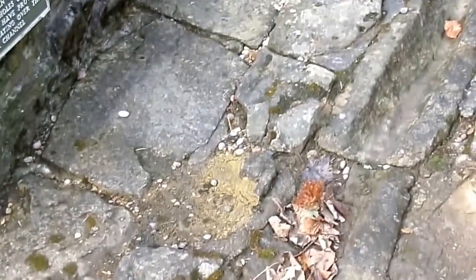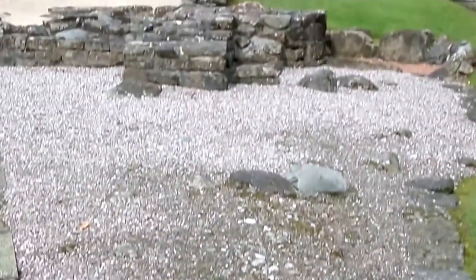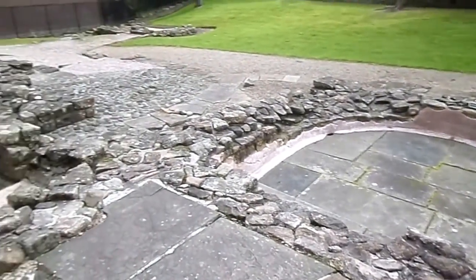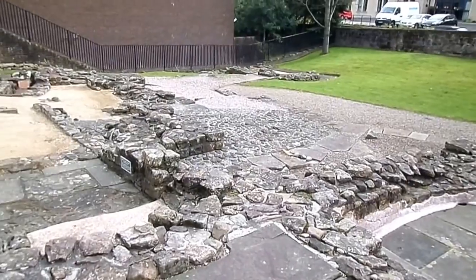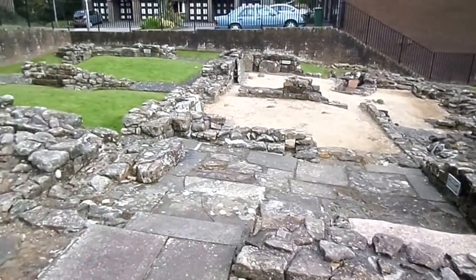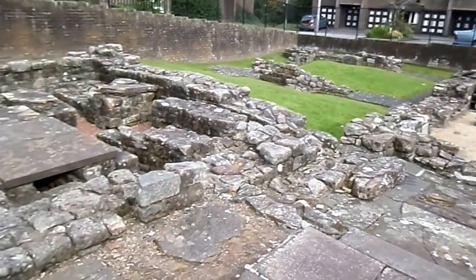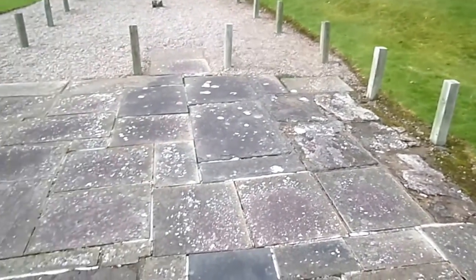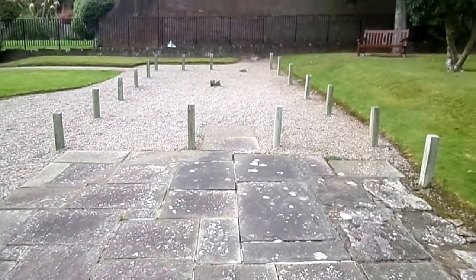These are some of the original drains within the latrine block itself. There would have been wooden seats here. There was one wooden section to this, and this was the changing rooms that stood up here.